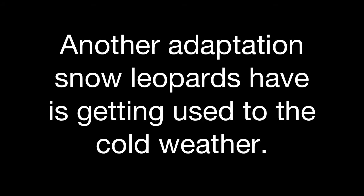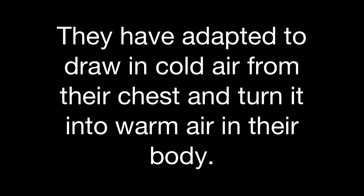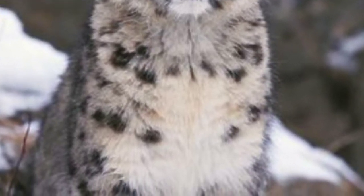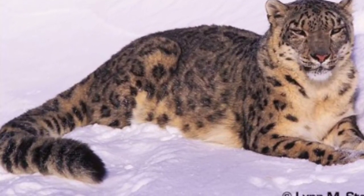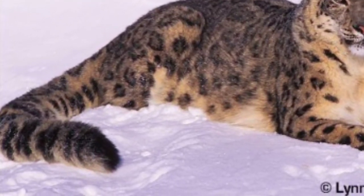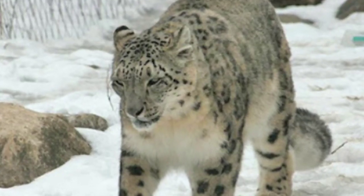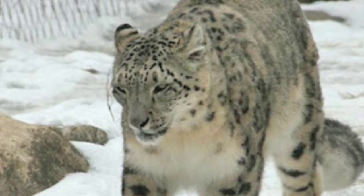More adaptations! Another adaptation snow leopards have is getting used to the cold weather. They have adapted to draw in cold air from their chest and turn it into warm air in their body. Their meter-long tail covers their whole body, and when they curl it around themselves they don't get cold. A snow leopard's ear flattens to prevent frostbite.